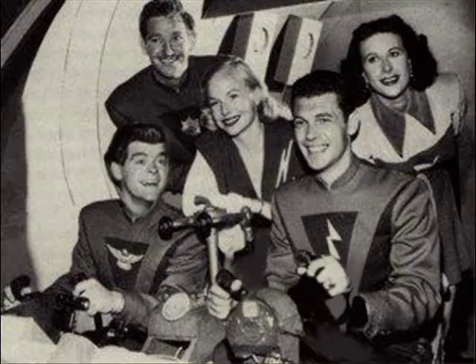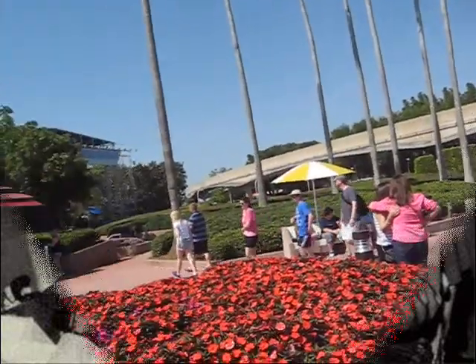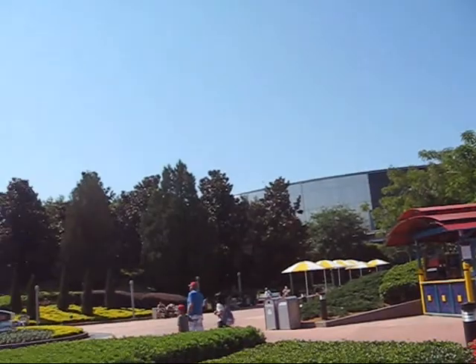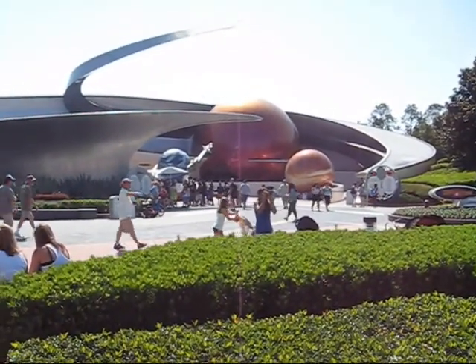Are we gonna fly all the way to Mars? Well, not exactly. We're going to take ourselves a little excursion here at Epcot in Florida at a ride called Mission Space.